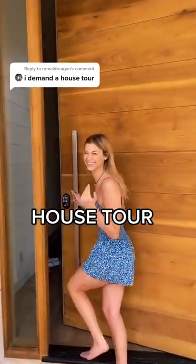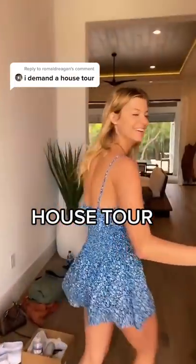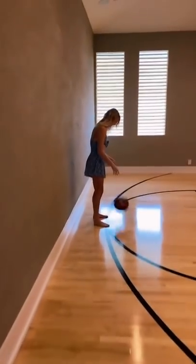The last video I posted in this house blew up and y'all wanted a full house tour, so I'm gonna walk around and highlight some of my favorite rooms in the house.